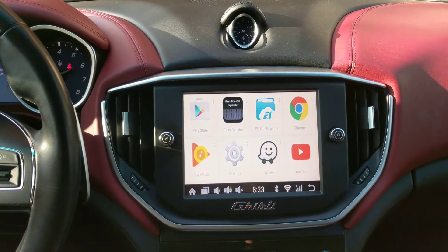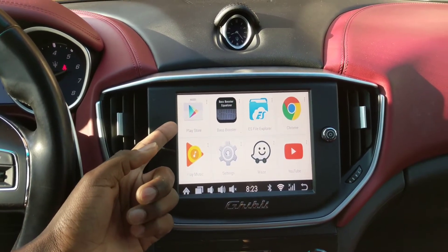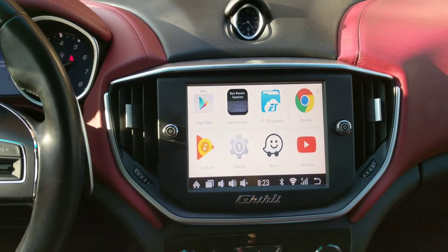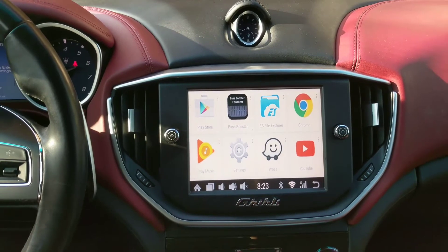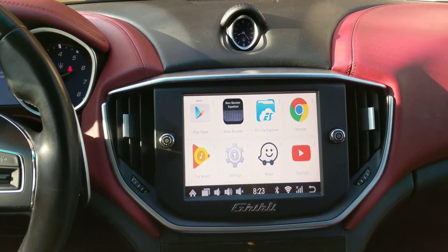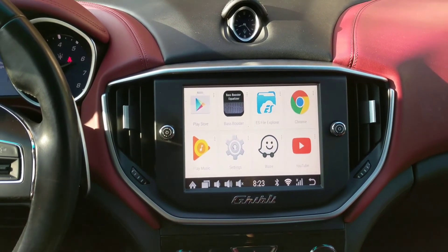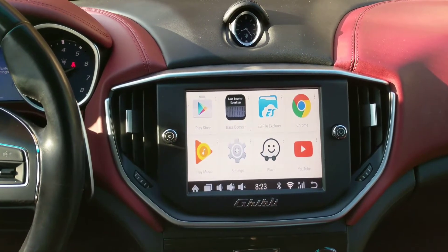I have the Play Store here, so if I need to download anything I just hit that and it takes me straight to the Play Store. I also have my equalizer app — this is what I use to master the sound in the Maserati to make it sound much better, with lighter vocals and less low and mid bass. And I have my file explorer so I can go in and delete recently downloaded apps.